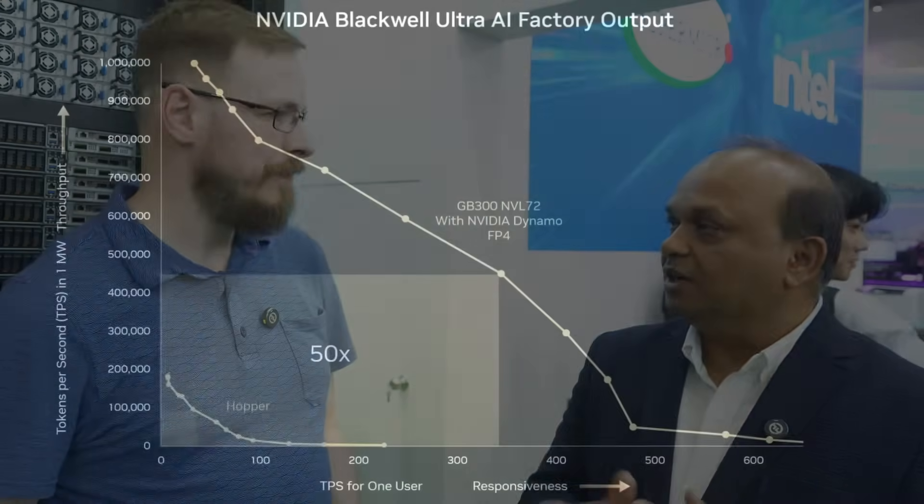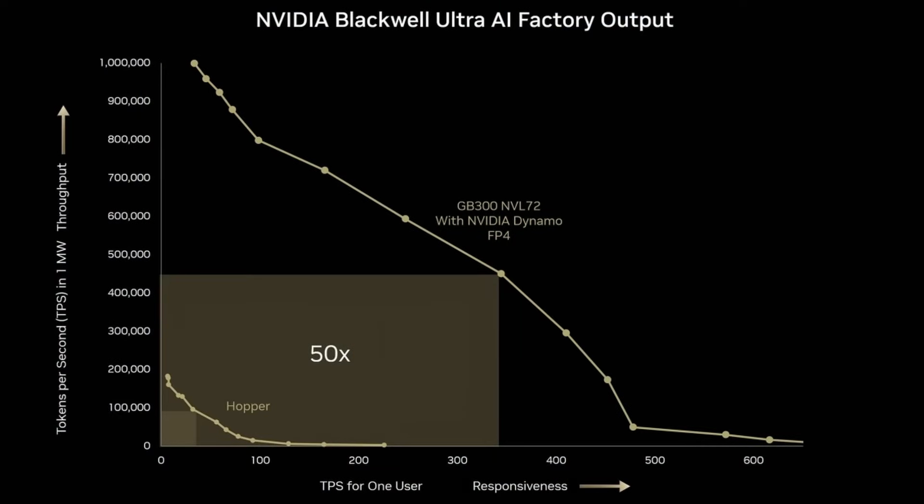That is going to be the measure rather than talking about speeds and feeds. If you talk in terms of tokens per second, compared to Hopper, it is going to be 10x better in terms of responsiveness and 5x better on throughput. You can say it is 50x better than with the previous generation — 50x better than an AI factory based on Hopper.